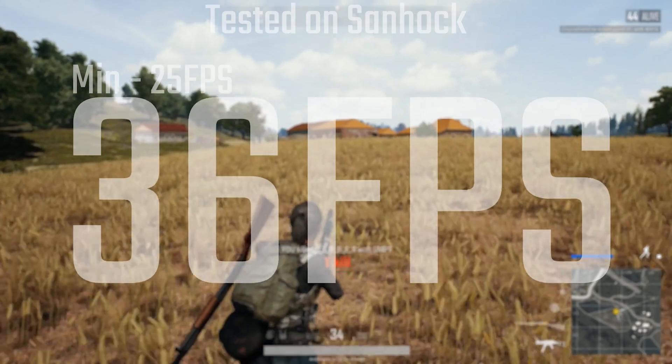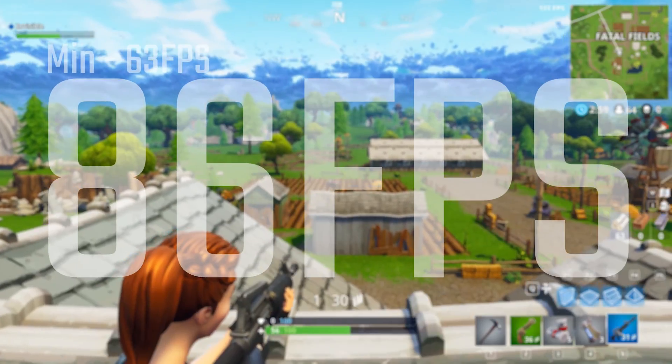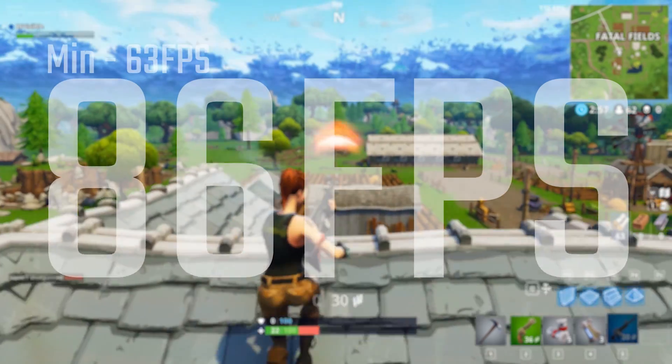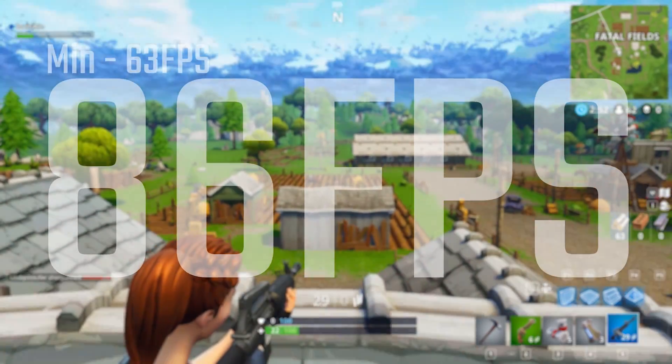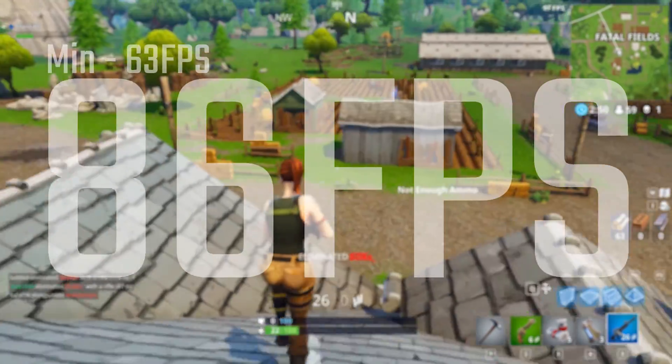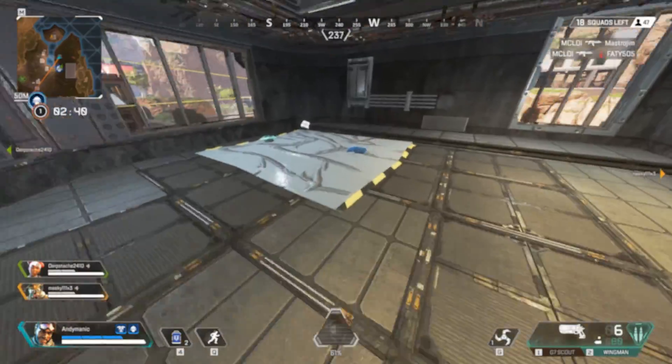On PUBG, again on low settings, you're looking at 36 FPS average with a minimum of 25. And Fortnite is really the outlier here because it's crazy well optimized on low settings — still at 1080p — and you're looking at 86 FPS average with a minimum of 63, so actually very playable, even if a little low quality.